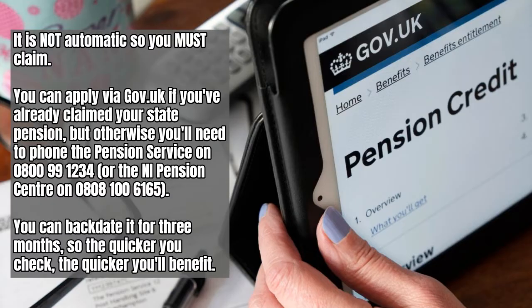Pension credit is not automatic so you must claim. You can apply via gov.uk if you've already claimed your state pension and you can also do so over the phone via the pension service telephone number. Both the official website and the official telephone number are in the description box below, and today I'm going to show you how to apply via the website.